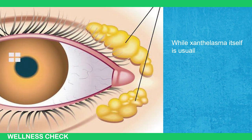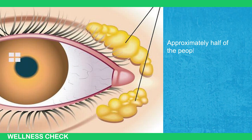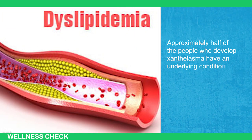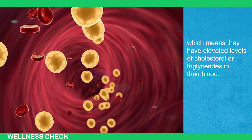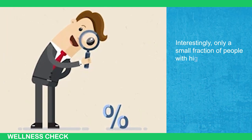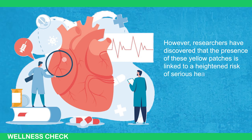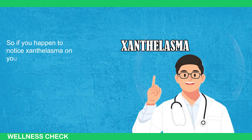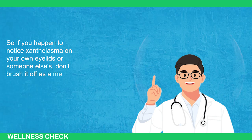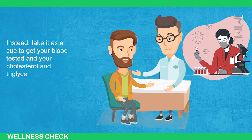While xanthelasma itself is usually just a cosmetic concern, it's what lies beneath the surface that matters. Approximately half of the people who develop xanthelasma have an underlying condition called dyslipidemia, meaning elevated levels of cholesterol or triglycerides in their blood. Interestingly, only a small fraction of people with high cholesterol actually develop xanthelasma. However, researchers have discovered that the presence of these yellow patches is linked to a heightened risk of serious heart problems, including heart disease, heart attacks, and stroke. So if you notice xanthelasma on your own eyelids or someone else's, take it as a cue to get your blood tested and your cholesterol and triglyceride levels checked.